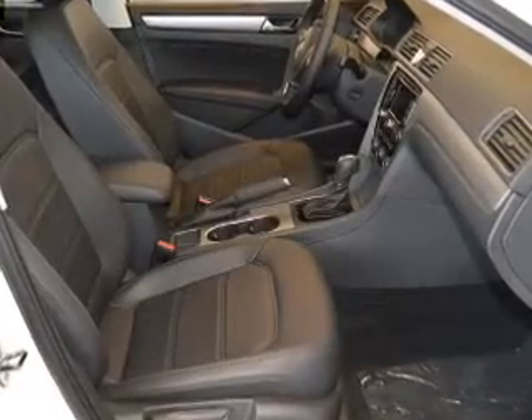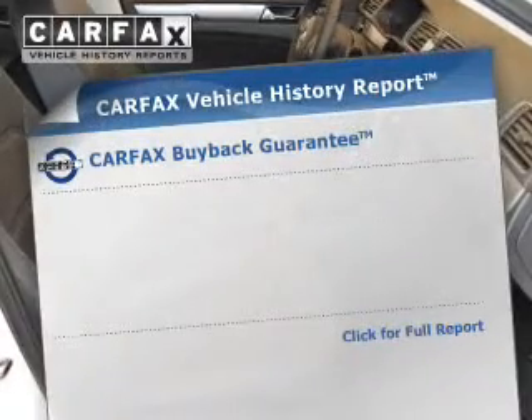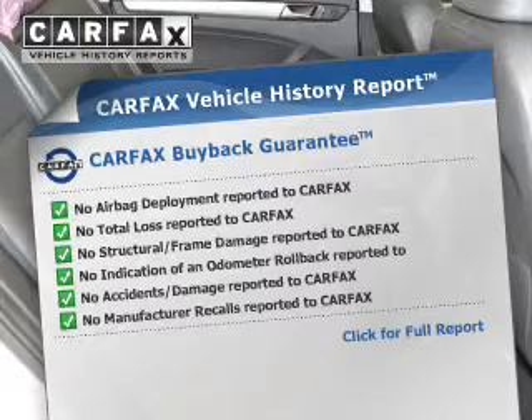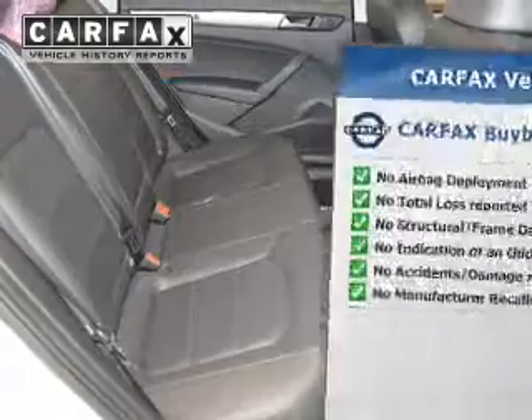Heated seats are a desirable comfort feature. Rest easy knowing this vehicle comes with a Carfax vehicle history report from Carfax, the most trusted provider of vehicle information.